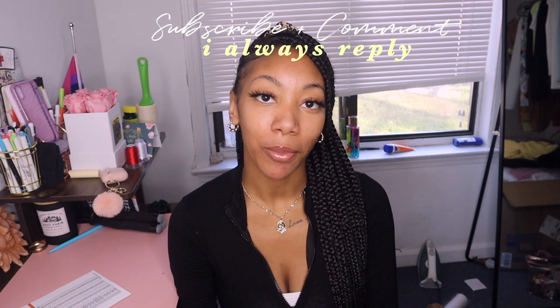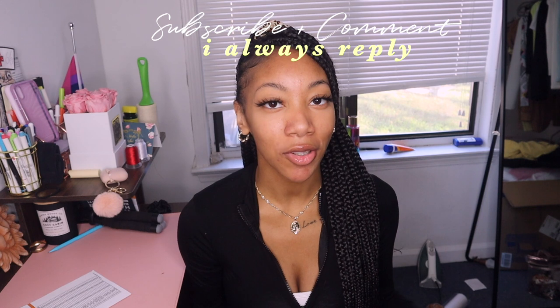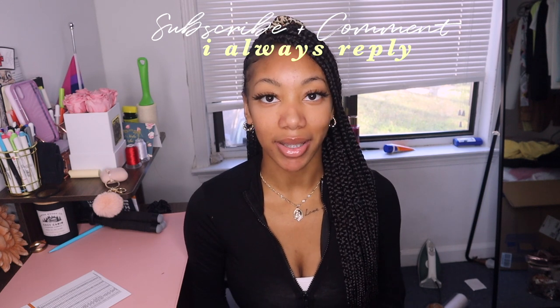Hey guys, welcome back to my channel. I'm Angel. If you're new here, welcome, and if you're not new here, welcome back. I film a lot of college content, productivity vlogs, and lifestyle videos, and maybe a little business studio vlog type things. If you like those type of videos, please be sure to stick around and subscribe because we have a pretty fun time over here.